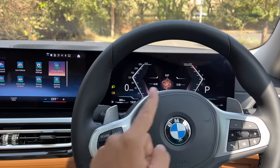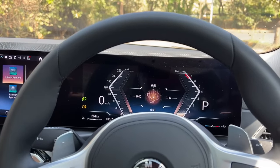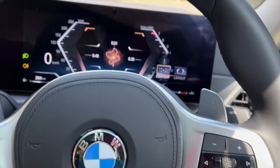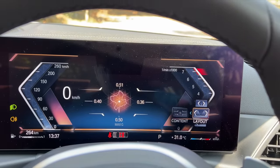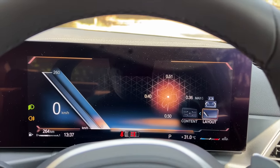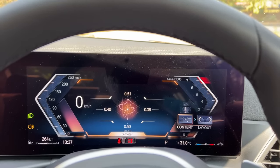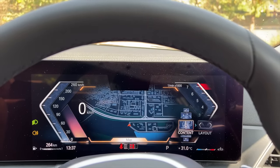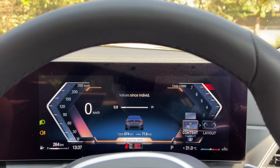The real highlight happens to be the new screens — this is a 14.9-inch curved screen, and this is a 12.3-inch screen. The graphics are very crisp. I can actually browse through this by deciding how I want things to look — I get into the layout, I can actually move the layout, make it wide or narrow, make changes like this. This is the G-force meter, this is the audio system, and I can get into the map view as well. There's a compass. Pretty nice, nifty, and easy to browse once you get the hang of it.